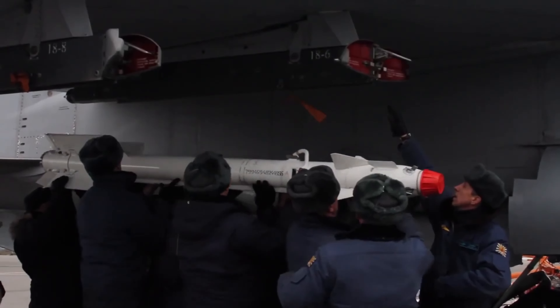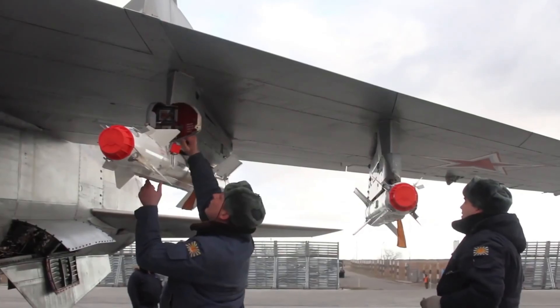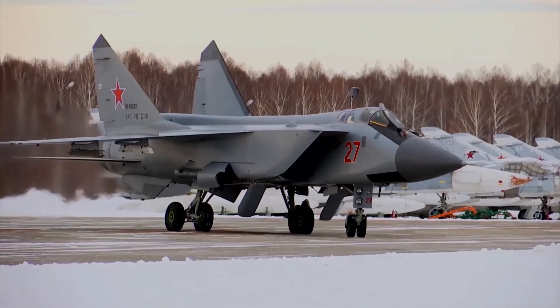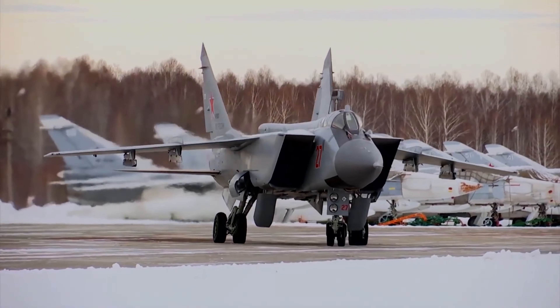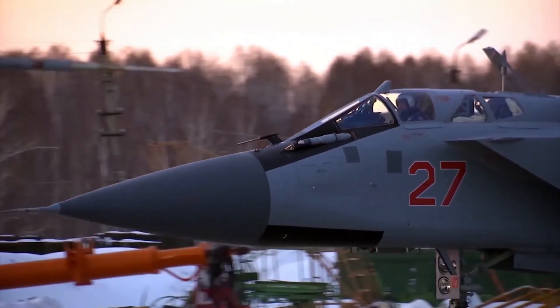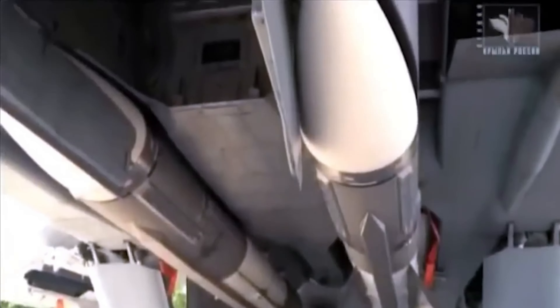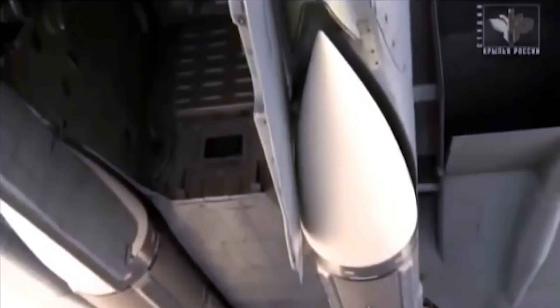The MiG-31BM is a modernized version of the original MiG-31 Foxhound Interceptor, which was initially developed to address Cold War air defense needs by intercepting high-speed threats across vast areas. It is equipped with the long-range R-37 air-to-air missile, which has been a major threat to the Ukrainian Air Force since October 2022.